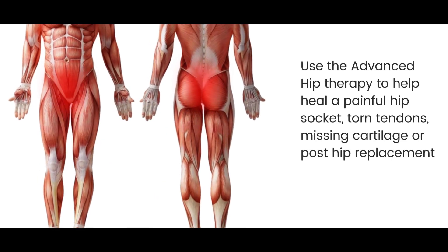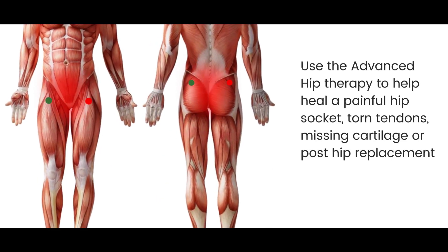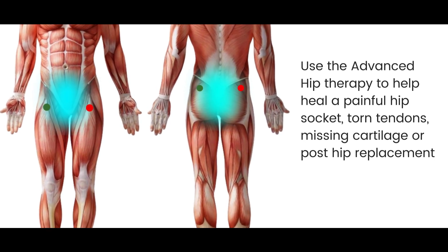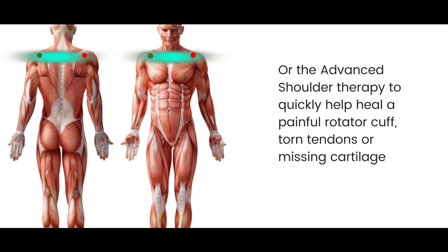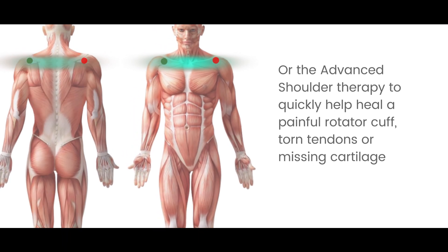Use the advanced hip therapy to help heal a painful hip socket, torn tendons, missing cartilage, or post-hip replacement. Or the advanced shoulder therapy to quickly help heal a painful rotator cuff, torn tendons, or missing cartilage.